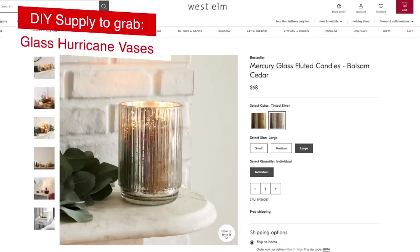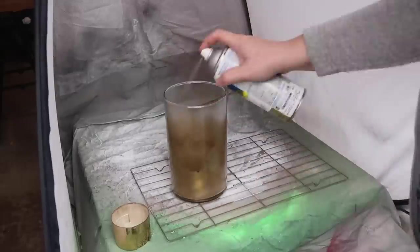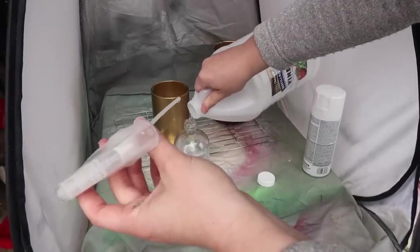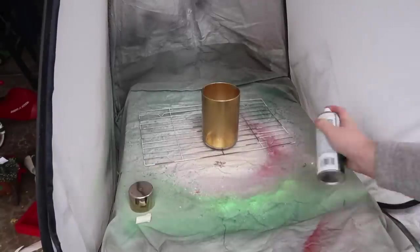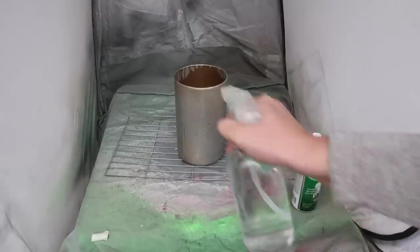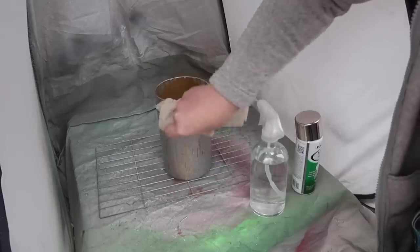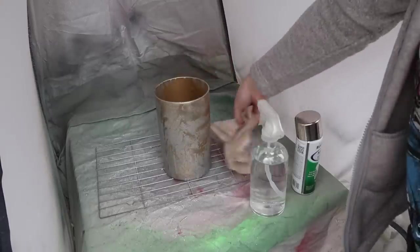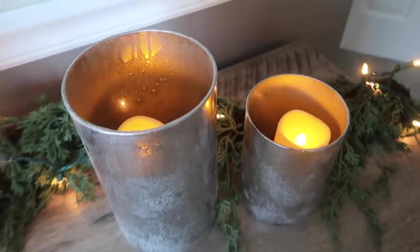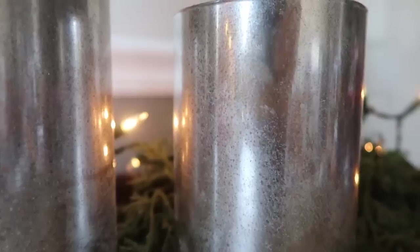I've really wanted to dupe these West Elm vases, so I picked up two different sizes of glass vases and got to work. I sprayed the inside of the vases with metallic gold spray paint and then flipped them upside down to dry. Then I filled a spray bottle with about three quarters water to a quarter white vinegar and grabbed some mirrored glass spray paint. The technique I liked best was spraying the mirrored glass spray paint onto the vase and then spritzing it with the water-vinegar mixture from a distance — that created little water droplets on the surface. For the first two coats I used a paper towel to pop the water bubbles, and on the third and final coat I just let it dry completely with the water on the surface. I added LED candles from Amazon and bam — West Elm dupe for under five bucks.